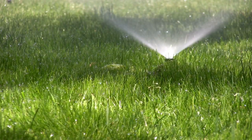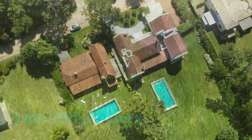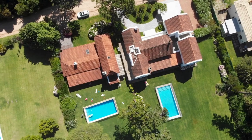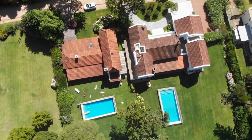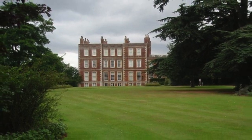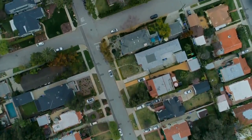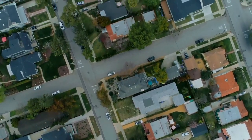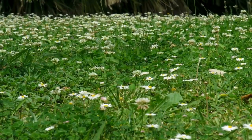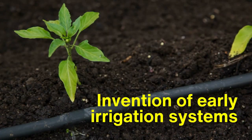Our journey through the evolution of lawn sprinkler systems began in the late 19th century, when the concept of manicured lawns started capturing the imagination of homeowners in America and Europe. The idea of an aesthetically pleasing lawn was rooted in English estate gardens, but it wasn't until the Industrial Revolution that middle-class households could aspire to maintain green patches. Alongside this aspiration came the need for a way to care for these lawns, sparking the invention of early irrigation systems.